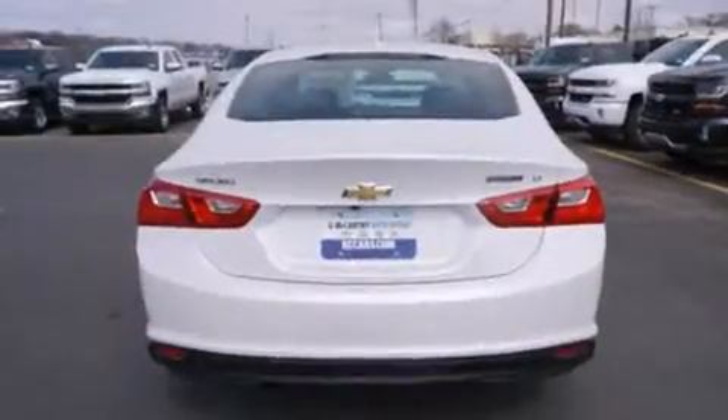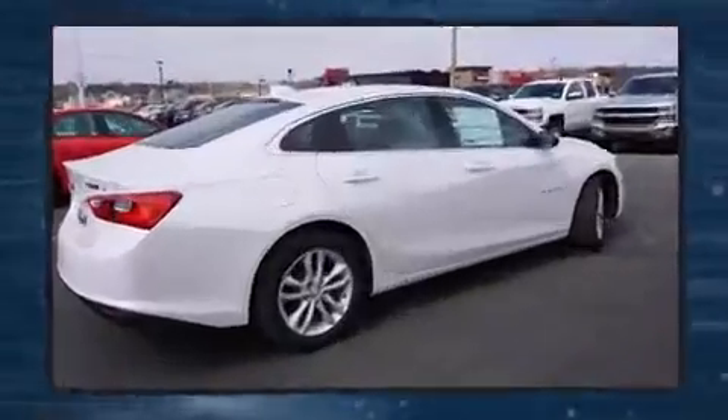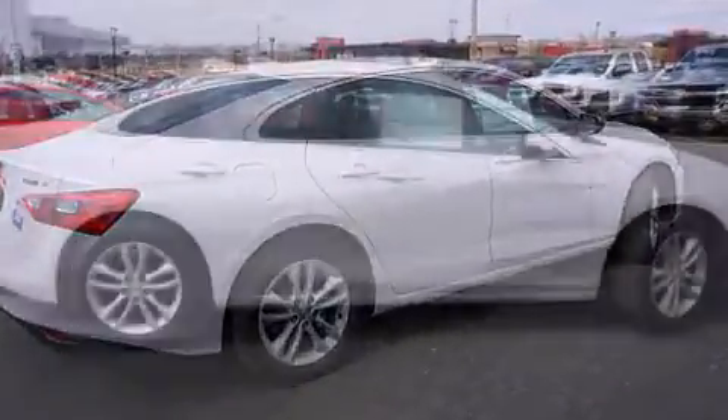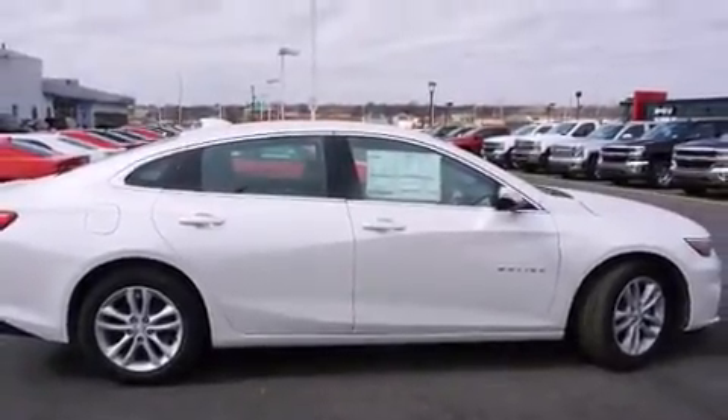It's equipped with tons of terrific amenities, but it won't break your budget, like leather upholstery, variably intermittent wipers, heated seats, fully automatic headlights, heated door mirrors, and power windows.